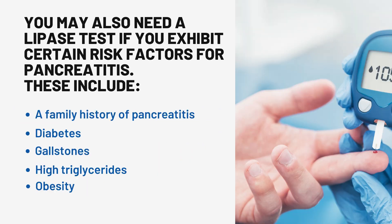You may also need a lipase test if you exhibit certain risk factors for pancreatitis. These include a family history of pancreatitis, diabetes, gallstones, high triglycerides, and obesity.